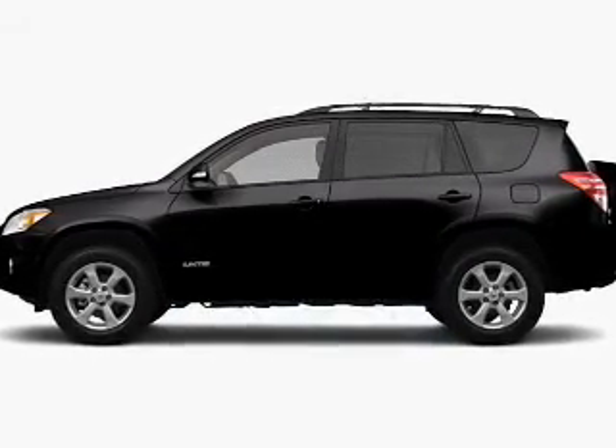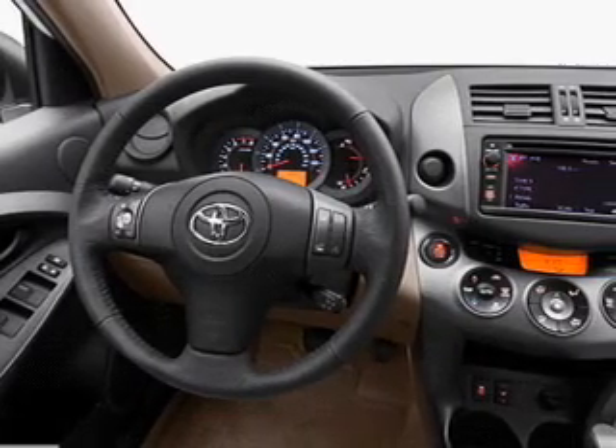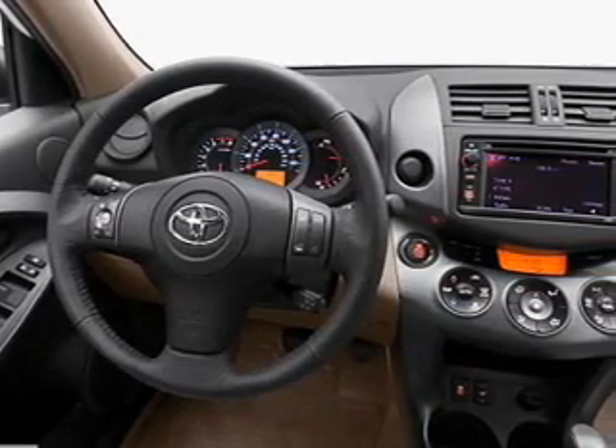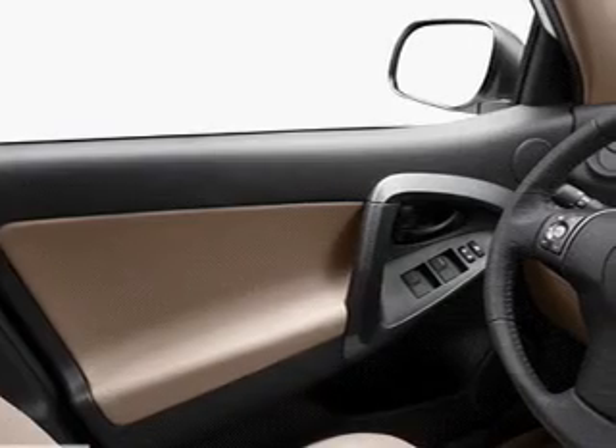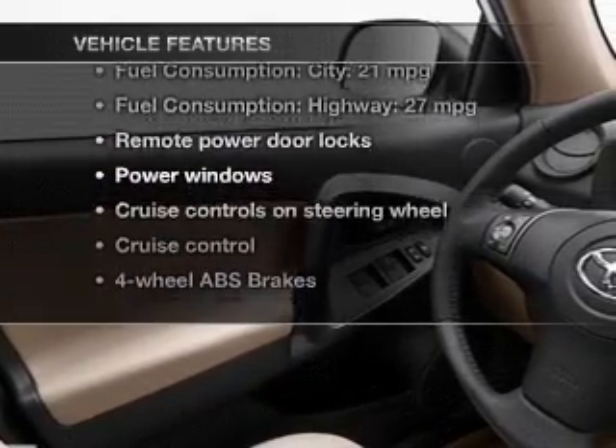The powertrain includes four-wheel drive with an efficient four-cylinder engine that responds smoothly to its automatic transmission. The anti-lock braking system will help deliver you safely to your destination. Plus, enjoy these notable features that are included in this vehicle.